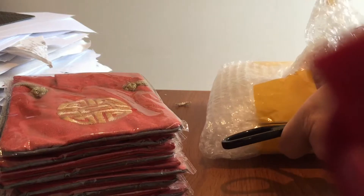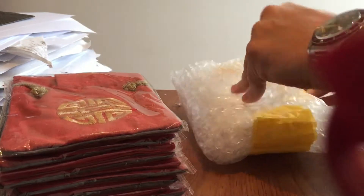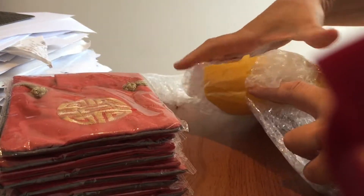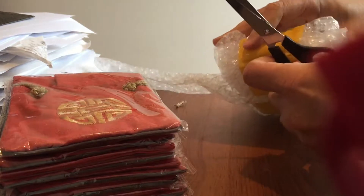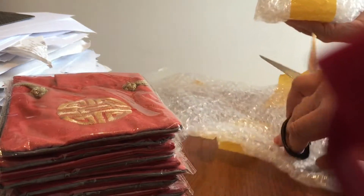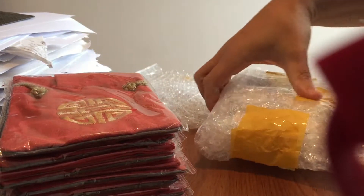They're pretty much sold out at the moment. I asked for this to be sent over quickly using EMS to show you guys the medals rather than waiting for the usual three weeks for the Chinese post. There are six different types of medals, and I've got all of them here to show you.